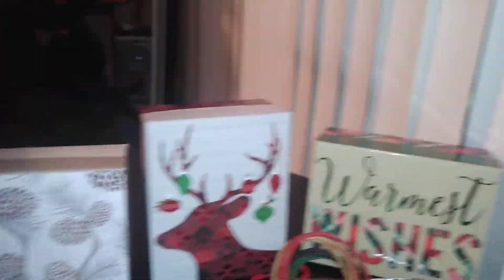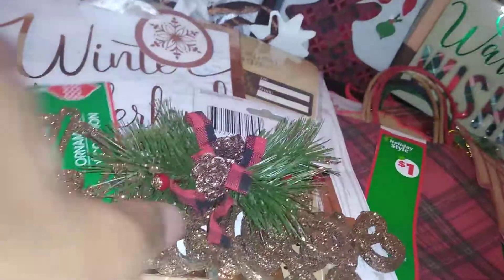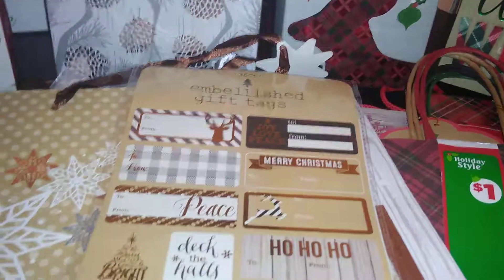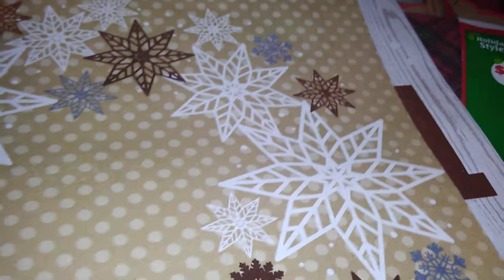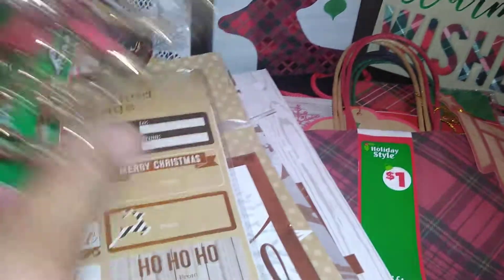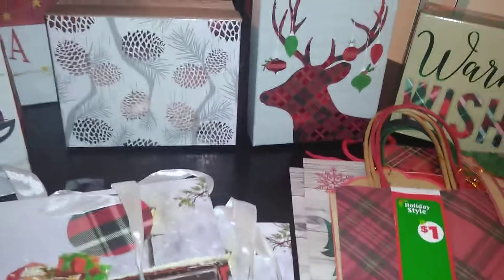If you saw my previous hauls on gift presentation, I showed you package toppers that said 'Peace' and 'Believe' that you can tie to bags or glue onto packages. I have little deer bags that match, and these are all coordinating. The bags are from Dollar Tree. Think outside the box — different stores often follow the same trends, so you can mix and match for very little money.